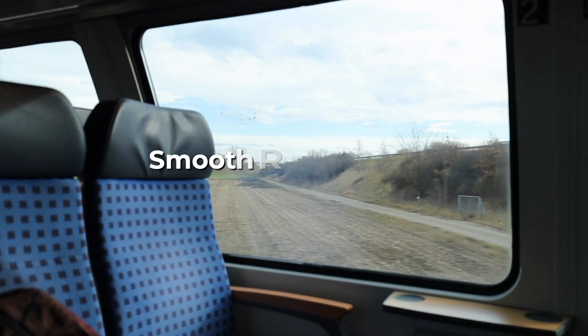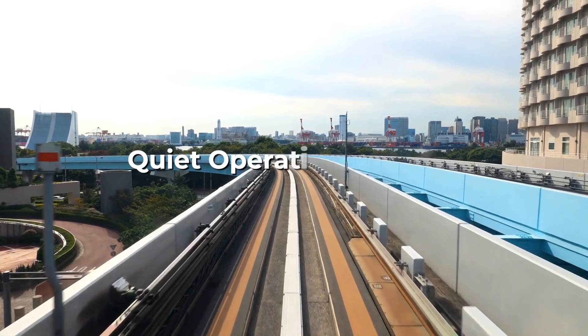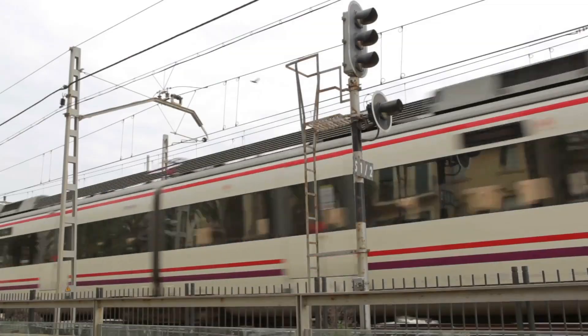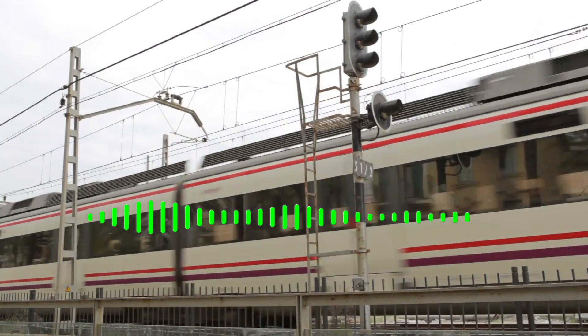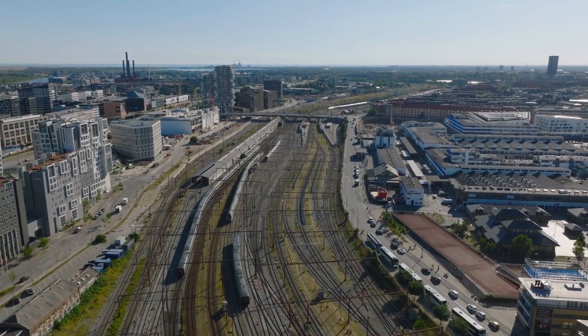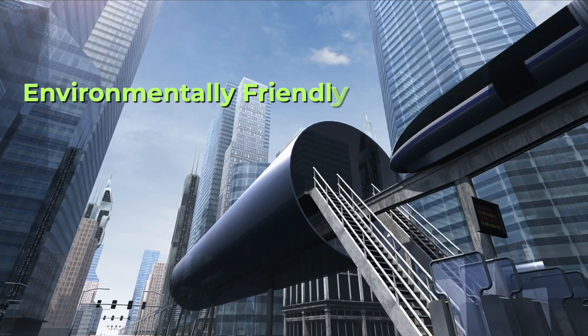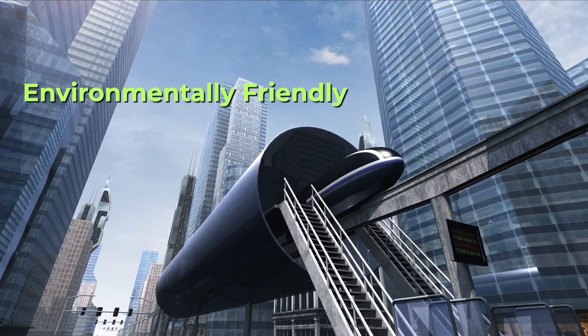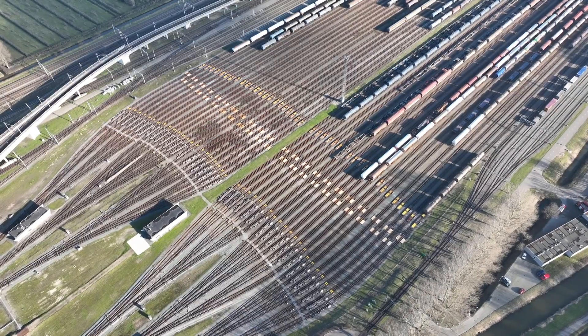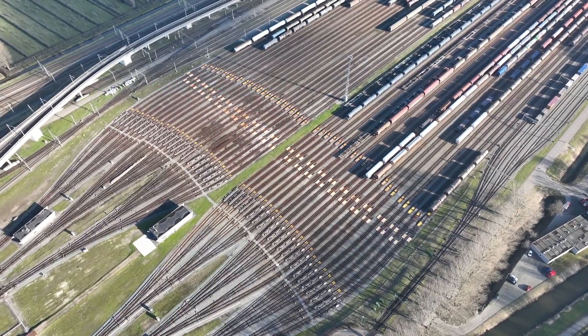Another benefit is the quiet operation. With no wheels or rolling components, maglev trains are much quieter than traditional trains, minimizing noise pollution for passengers and surrounding communities near the track. Finally, maglev trains are more environmentally friendly — they generate zero emissions, use less energy at high speeds, and require less maintenance, making them more sustainable as a transportation option.